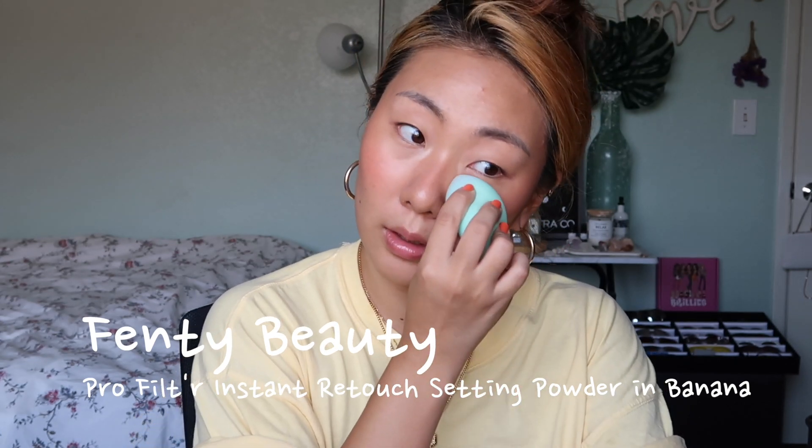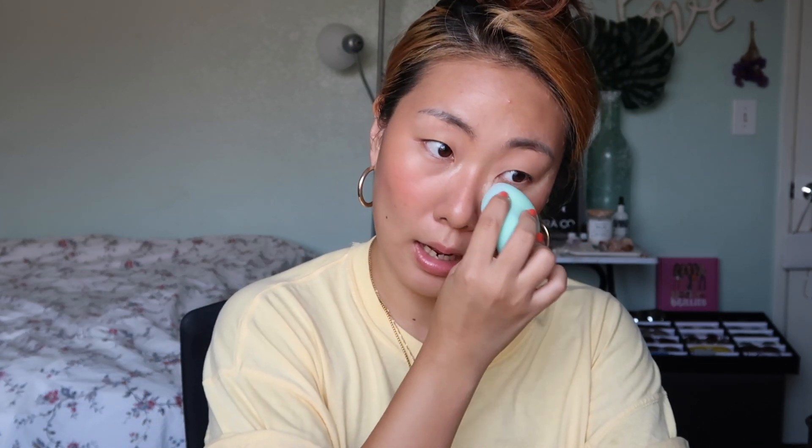I've been really loving this technique that Patrick taught — putting down the powder first and then going over it with the cream. See how dewy my skin looks? Of course I'll powder it, but it's a really good way to make your face look dewy without highlighter. I'm taking my Fenty Beauty powder and setting under the eyes, eyelids, and nose — just everywhere I get excessively oily.